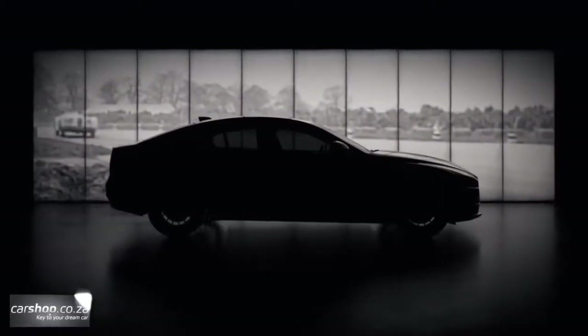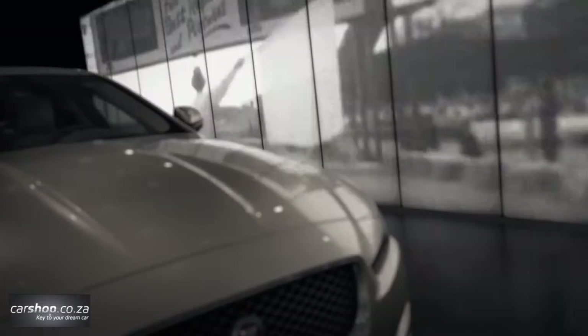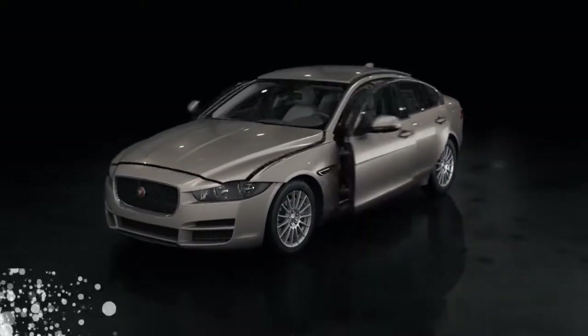Jaguar has a rich history of producing stunning, aerodynamically efficient cars, and the standard XC is the most aerodynamic Jaguar ever. The Project 8 takes the tradition of uncompromised form and function to the next level, with purposeful bodywork revisions by SVO's design and engineering experts to meet the car's 322km/h performance targets.